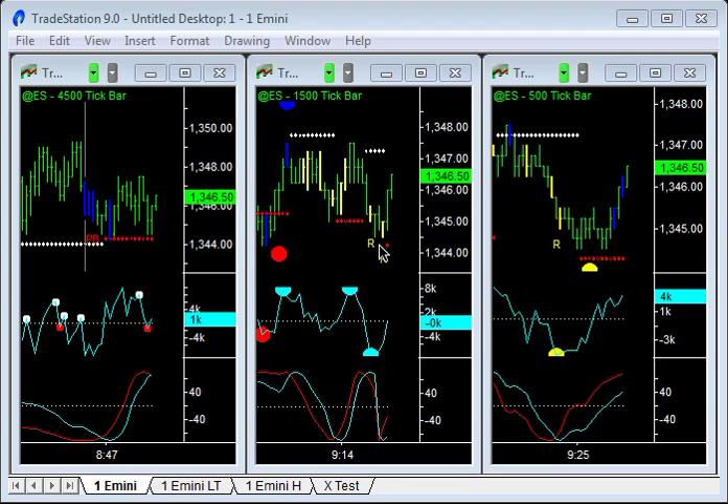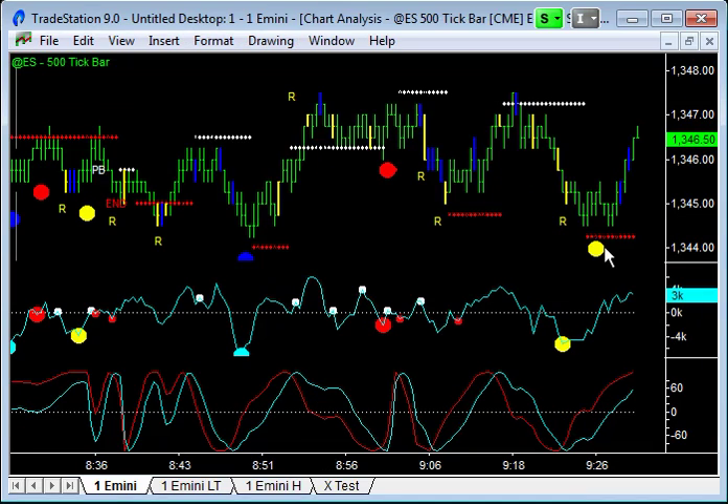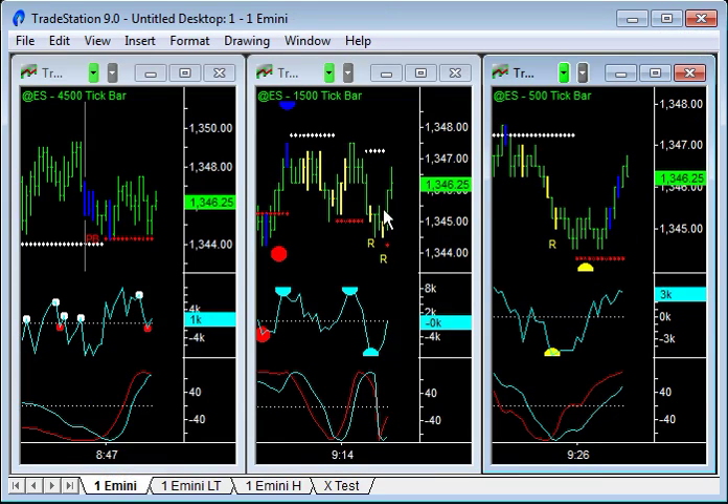So on this 1500 tip bar chart, we came back into exhaustion selling and Rambo patterns down here. It's at the breakdown at the pullback level on the 4500 tip bar chart, so it's almost like a double bottom. There was a flush pattern on the 500 tip bar chart. We've had exhaustion, bullish divergence, and flush patterns here, and Rambo patterns at the low. We haven't seen exhaustion buying on the upside to signal the end of this. We haven't seen blue professional bars on 1500 until the highs up here.